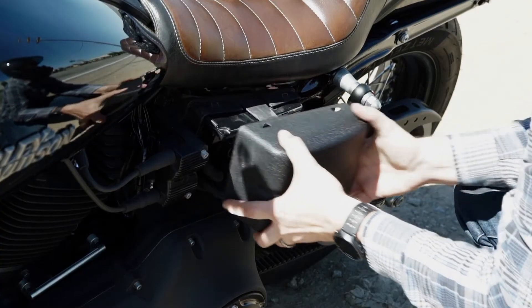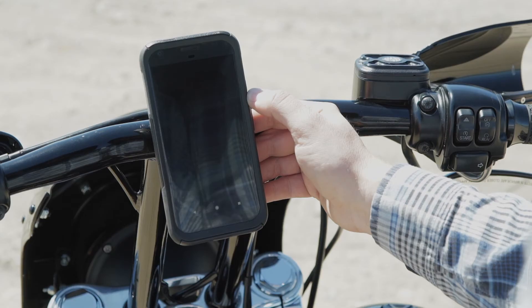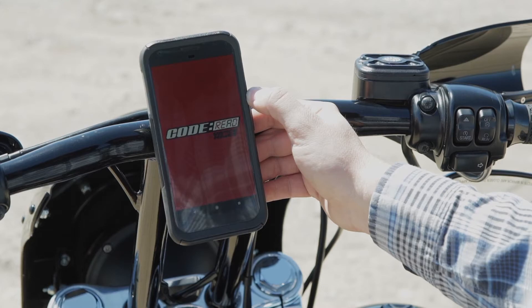With Code Red, you can quickly read and clear diagnostic trouble codes for your Harley-Davidson motorcycle, as well as view live sensor data in real time — all through the Code Red app on your smartphone.